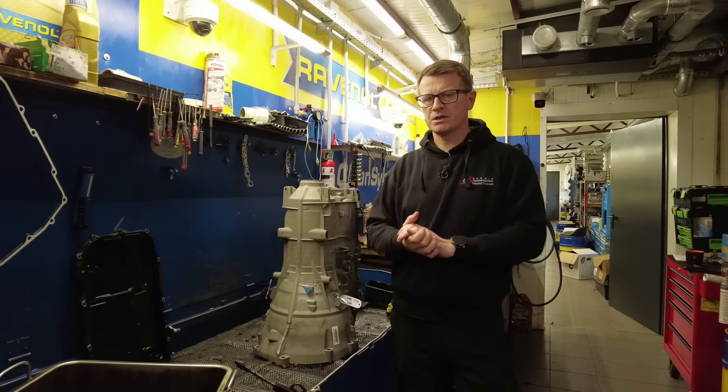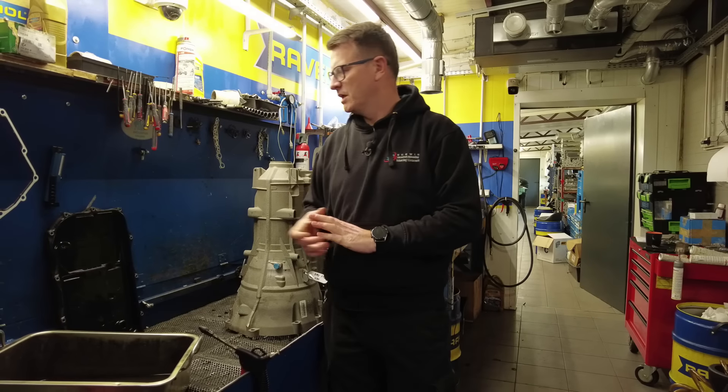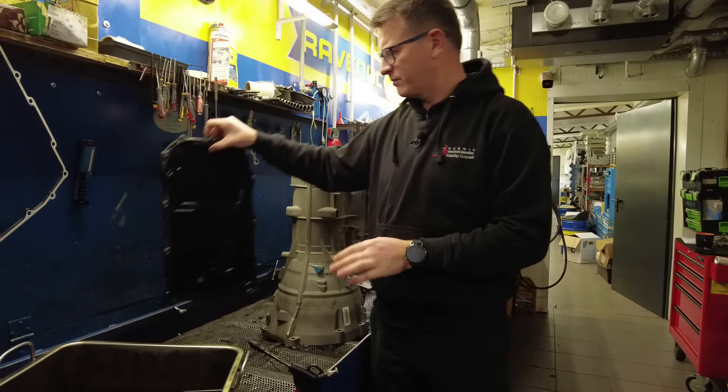Trzeba zweryfikować elementy w środku skrzyni biegów i zobaczyć, co jest uszkodzone. Auto miało wymieniany olej - na miskofiltrze jest data 2021. Opiłka mamy na miskofiltrze dość dużo jak na wymianę w 2021 roku. Olej nie był mocno ciemny, magnesy jeszcze wyłapywały ten opiłek, ale stan oleju ciężko w pełni ocenić.